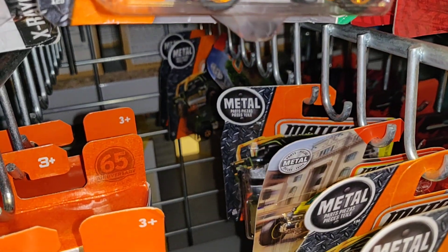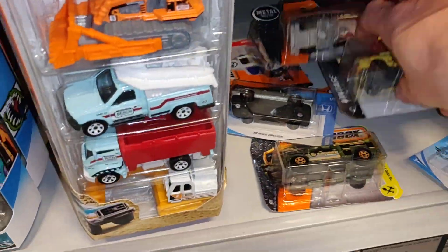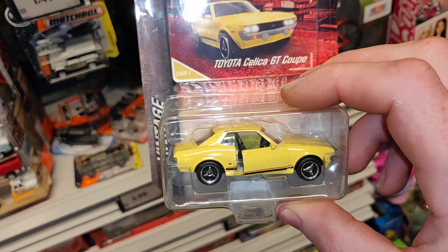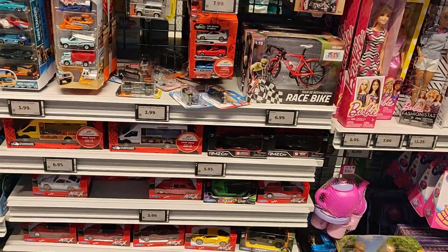There's nothing special. We even have one of the most popular castings from a Majorette — Toyota Celica GT — and it's the only one. Nothing more.